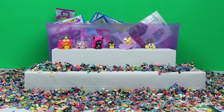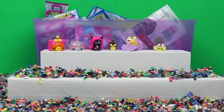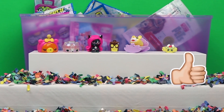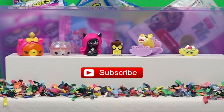Alright you guys, well it looks like those were all the blind bags that I'm going to be opening up for you during this video. If you enjoyed watching, please give us a thumbs up and don't forget to subscribe to our channel. I'll see you next time — bye everyone!